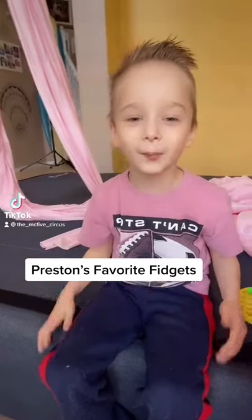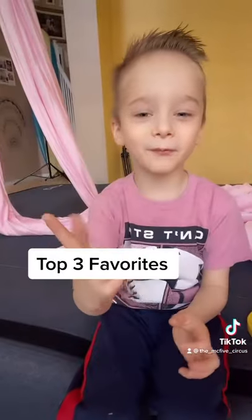Today we're going to talk about fidgets, because fidgets are for everybody. Here's my top three favorites.